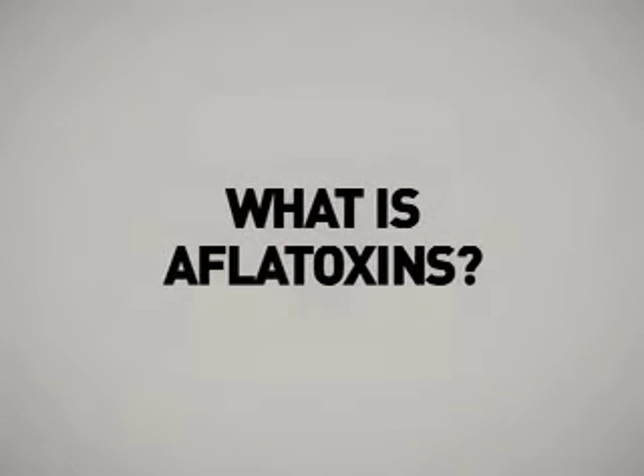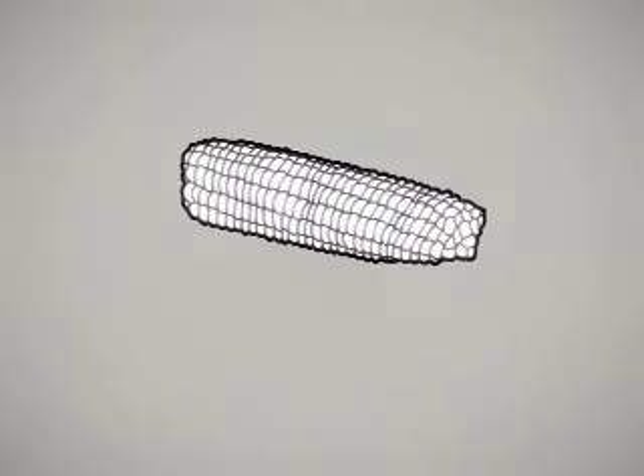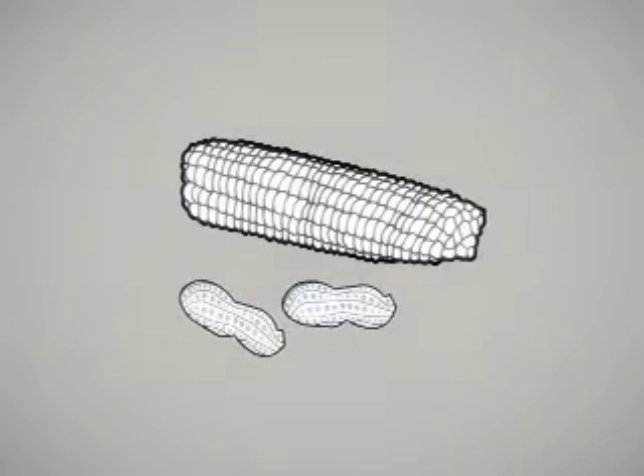What is aflatoxin? Aflatoxin is a cancer-causing poison produced by certain fungi in or on foods and feeds, especially in field corn and peanuts. They are probably the best known and most intensively researched mycotoxins in the world.